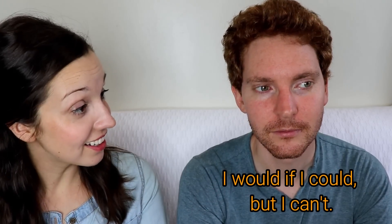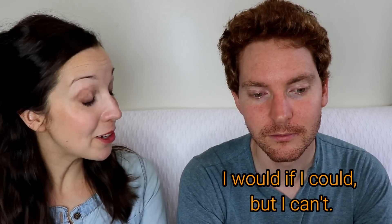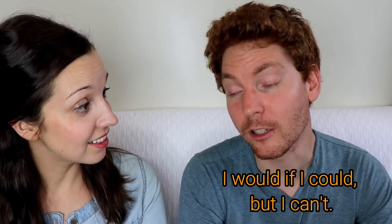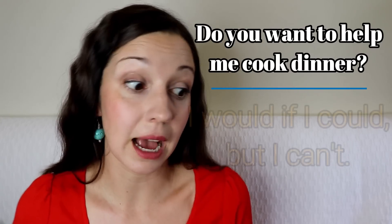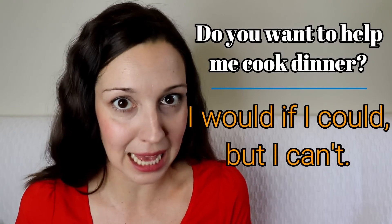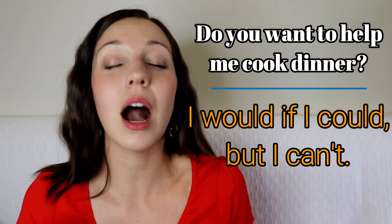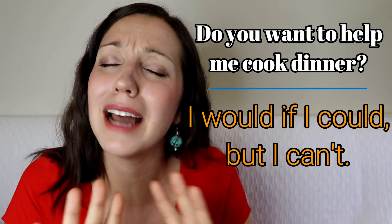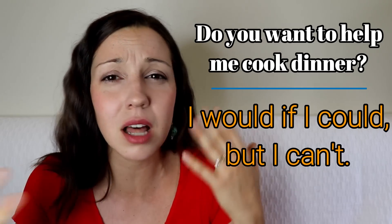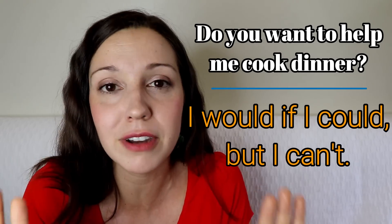'Do you want to help me cook dinner?' — 'I would if I could, but I can't.' Here again you're using modal verbs. This makes it really polite — you're not just saying 'I can't do it.' You're saying 'I would do it if I could do it, but I can't.' Using more words here actually makes it more polite because you're softening your answer.